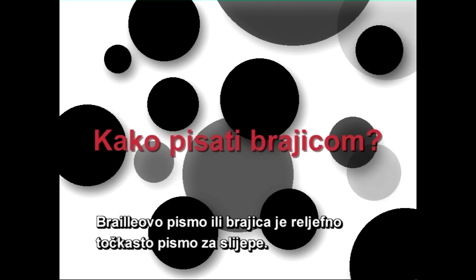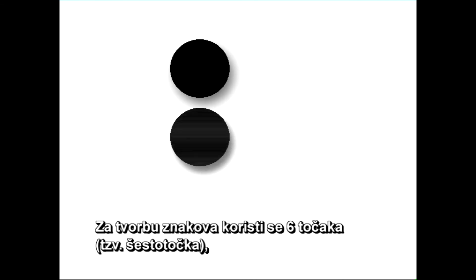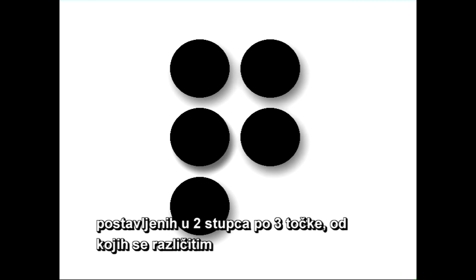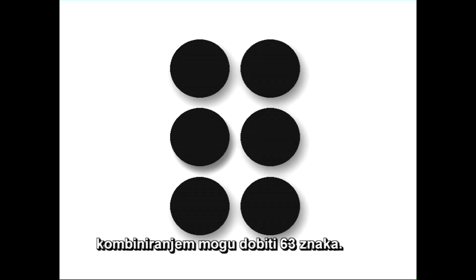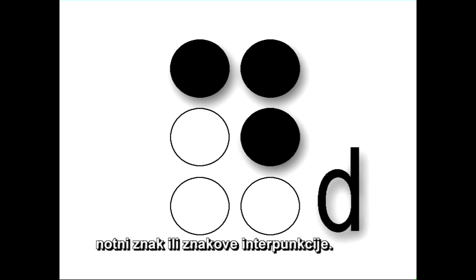Brajevo pismo ili brajica je reljefno točkasto pismo za slijepe. Za tvorbu znakova koristi se šest točaka, takozvana šesto točka, postavljenih u dva stupca po tri točke, od kojih se različitim kombiniranjem mogu dobiti 63 znaka. Od jedne ili kombinacijom dviju ili više točaka dobivamo određeno slovo, matematički znak, notni znak ili znakove interpunkcije.